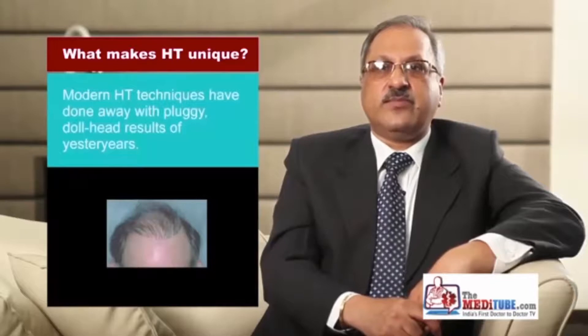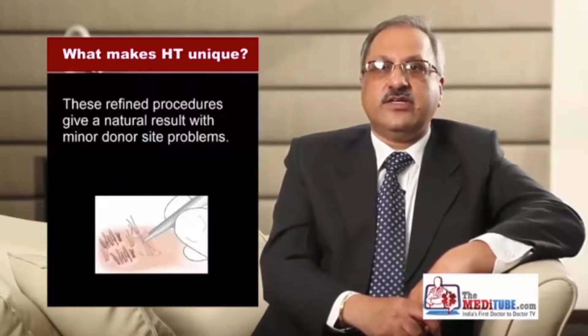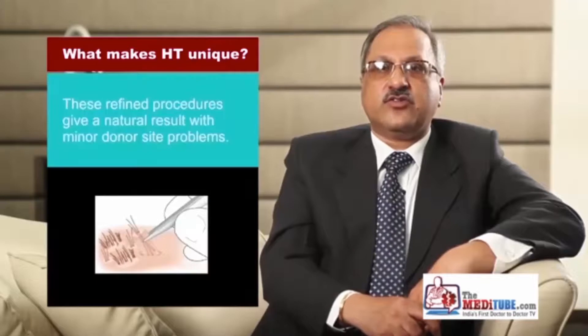Gone is the era that associated punch grafting with bad, pluggy doll-head results. Today's FUE is a refined procedure that utilizes miniscule punches ranging in size from 0.65 to 0.85 mm to provide an undetectable natural result with high density without leaving a visible linear scar.